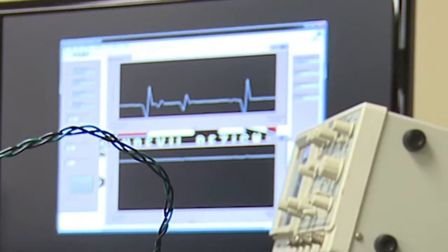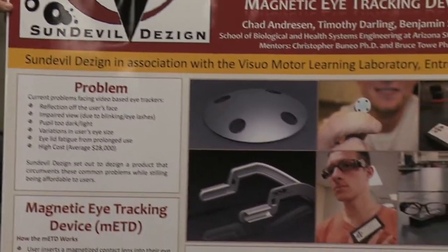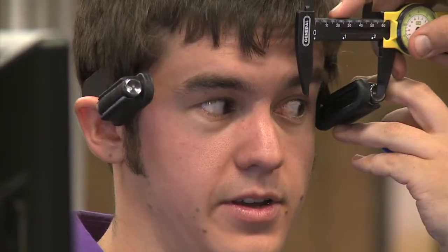This eye tracking system is important because it offers a different solution to people who need eye tracking technology. The METD could be used by market advertisers, the military, medical diagnosis, and medical assistance to the impaired. For people who are disabled in their legs or arms, we can use their eyes to give that connection back and give them an opportunity to really communicate and really make a difference in their lives.